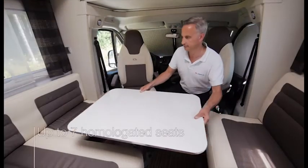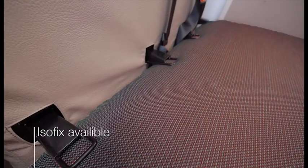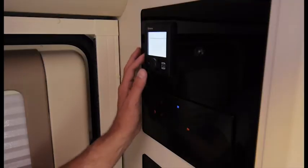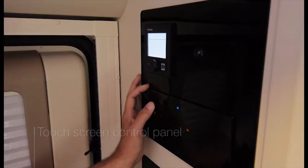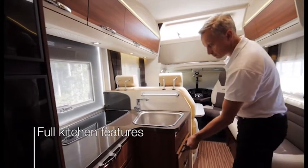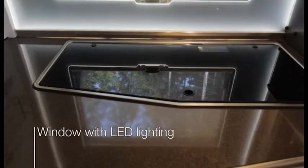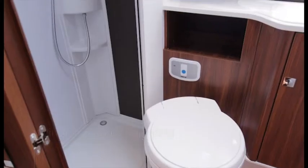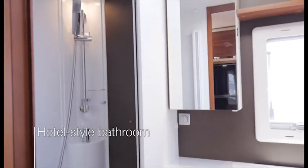The large dinette offers up to six homologated seats in total, with ISOFIX available. There's a multimedia wall with USB socket and a touch screen control panel. The new kitchen offers full kitchen functionalities and in the Plus models includes an LED lit window. There are also clever storage solutions throughout the motorhome.